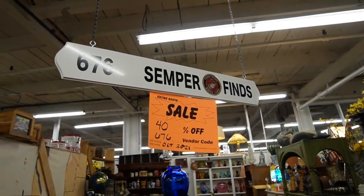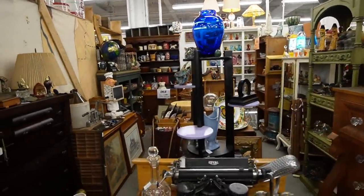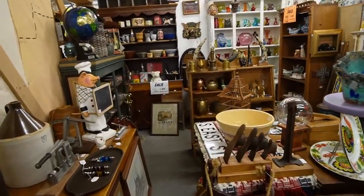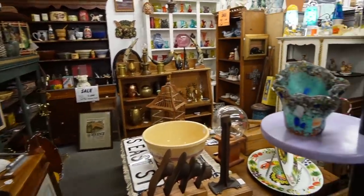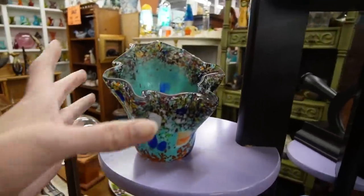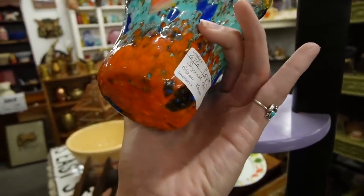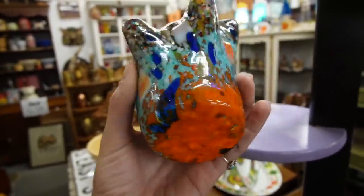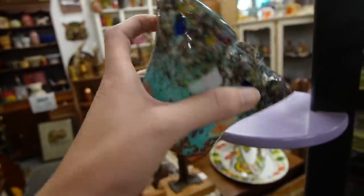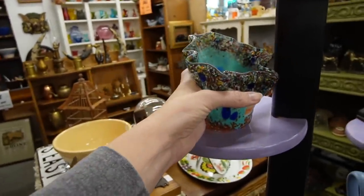This booth right here is 40% off and I noticed a few pieces as I was walking by. I've gotten some really great pieces out of here in the past. This piece right here — I don't know what it is, but I really like it. $57.50, 40% off. I'm going to have to get my calculator out on that one. I just love the colors — I think they're beautiful.